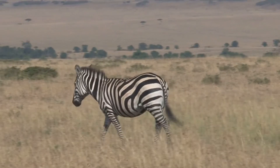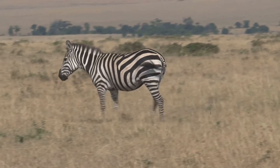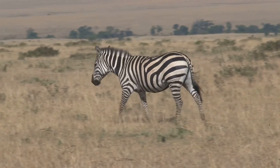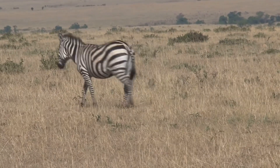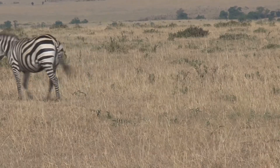Their strong legs and hooves help them to roam vast distances, always in search of fresh grass to eat. Zebras are constantly on the move, migrating across the savannah to find the best grazing spots.